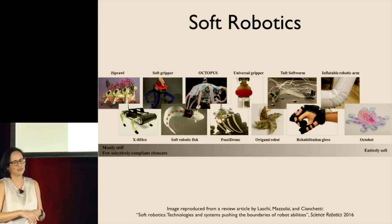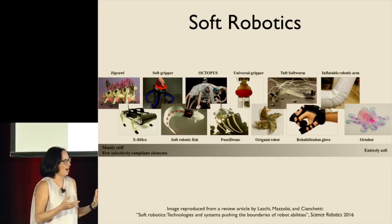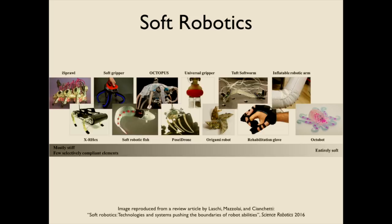All the way to the other end of the spectrum is something published last year called the Octobot, which is entirely soft — even the circuitry is soft, and chemical reactions and fluids within the body of this soft robot control and cause it to move. The challenge with some of these very soft robots is they're cool from a scientific perspective, but all this Octobot really does is move a little bit. It doesn't do anything in the environment and we don't really have a way for it to help people.